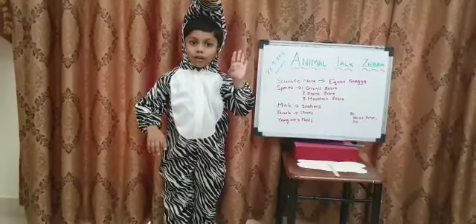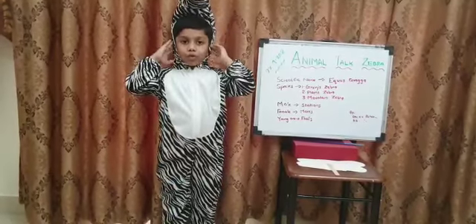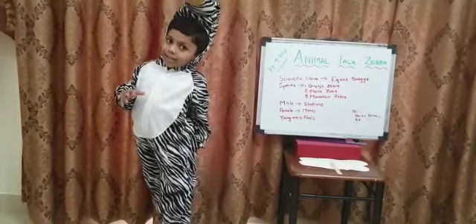It has four legs, two eyes, two ears, one mouth and one tail.